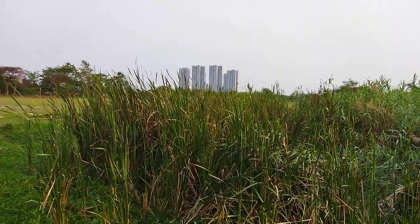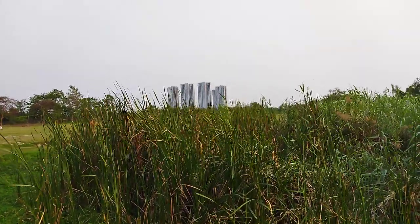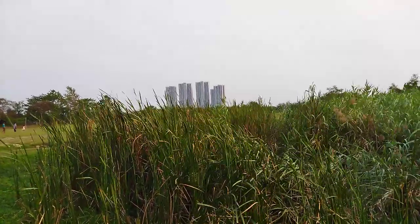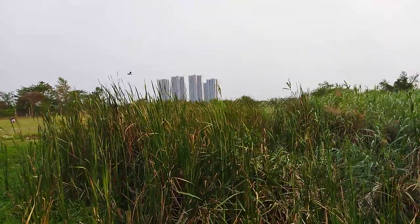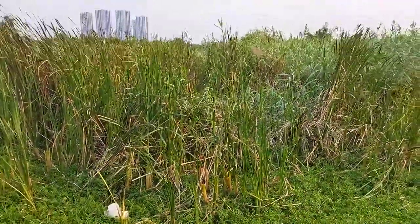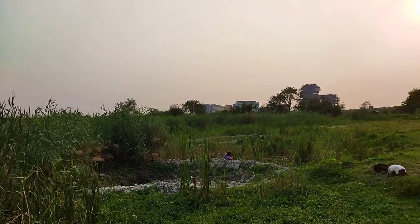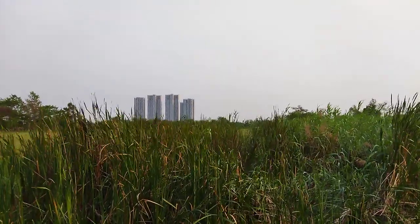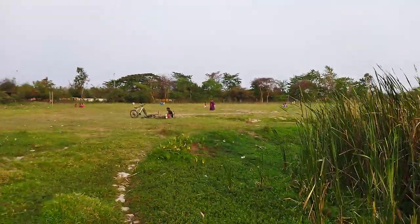This is the Chinese temple of Kolkata. There is a park here. The grass is very big. This is the Ruby Hospital, and there is Anandpur in the building.